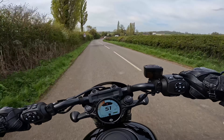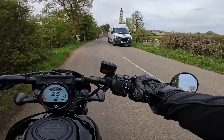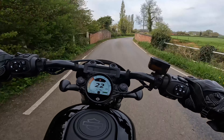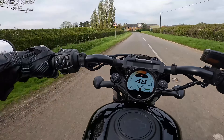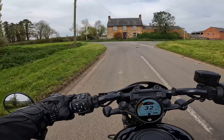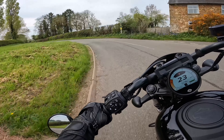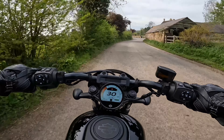On these really sweeping bends she's coping really well — it's such a sweet handling bike. I was really impressed with this one, far more than I was expecting. Compared to the bigger 1200 Sportster, which is more of a brute kind of bike — I'd still enjoy that bike handling-wise — but this little nipper runs rings around the bigger model.